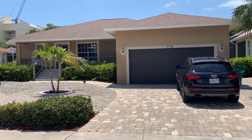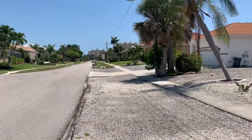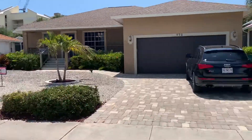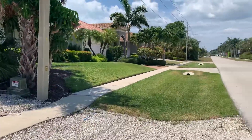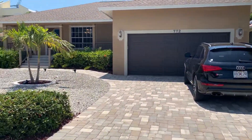Here we are at 772 Sea Grape, directly across the street from the beach. It is a five to seven minute walk to the beach to the Apollo South Public Entrance. Let's go check it out.